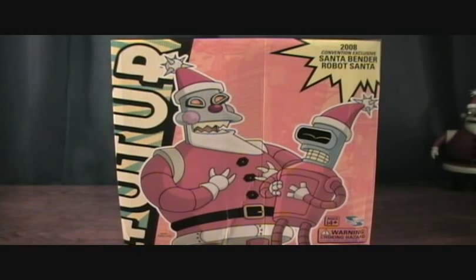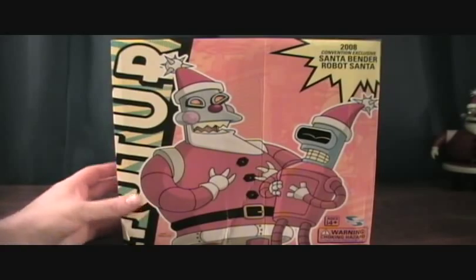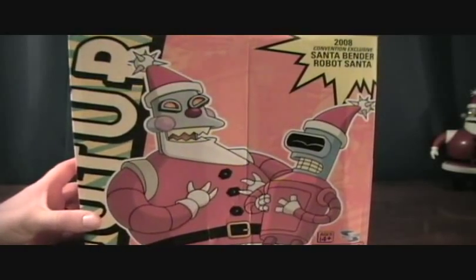Hey guys, welcome back to Matlock's Toy Room Reviews. I'm doing sadly my last of the Futurama figures for now until they release more, and I thought this would be perfect timing since it's Christmas Eve for the convention exclusive Santa Bender and Robot Santa 2-pack. Very big box here, very nice.